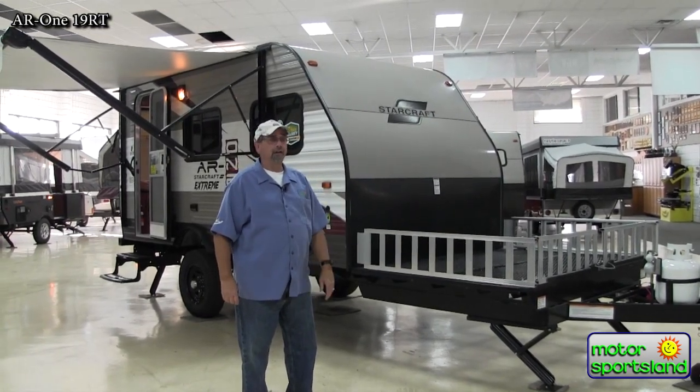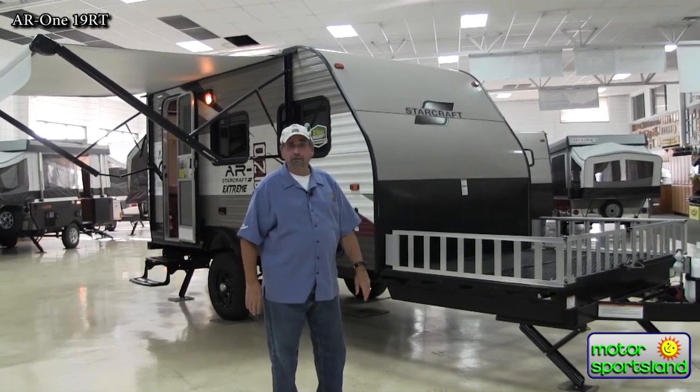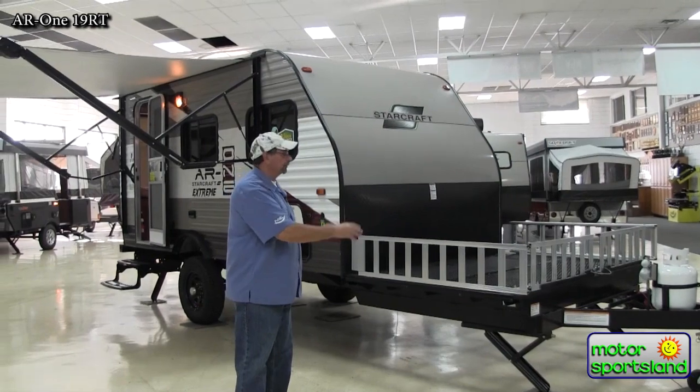You can call the wife on a Friday afternoon at three o'clock and say, 'Honey, let's leave tonight.' She says okay because you've been packed for a couple of weeks — ready to go. I just love the deck on the front.